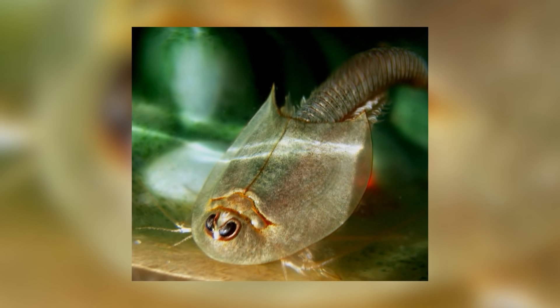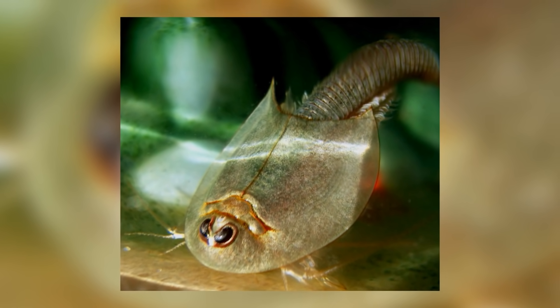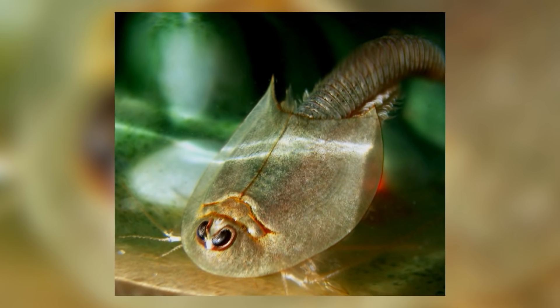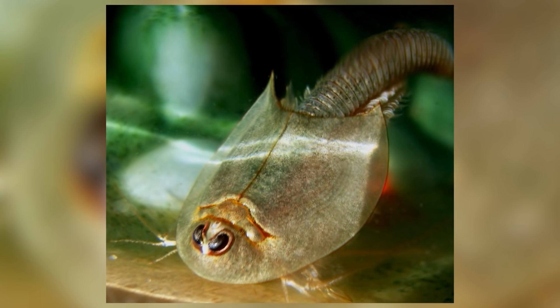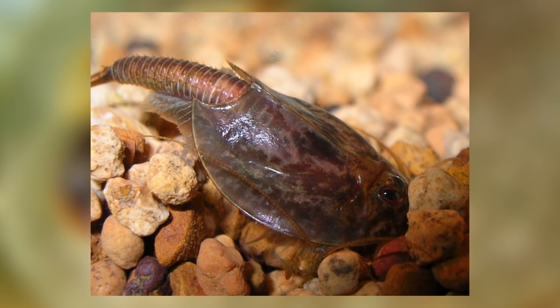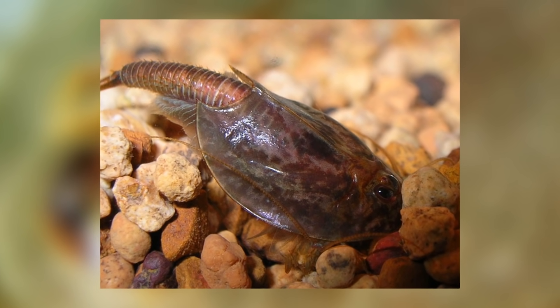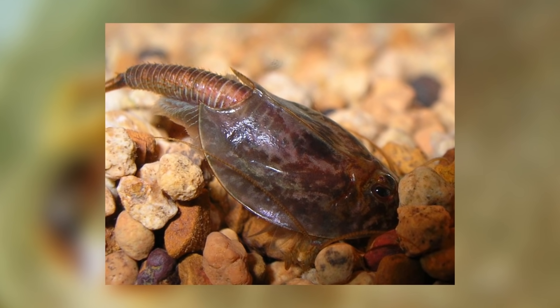These tiny little trilobite-looking things are nicknamed dinosaur shrimp. I will admit to a little bit of clickbait here because this genus of crustaceans are only nicknamed dinosaur shrimp and you won't find them referred to as dinosaur shrimp in the scientific community. They are actually called triops, a genus of 10 separate species that look very similar but are distinguished by where they live and small structural differences.